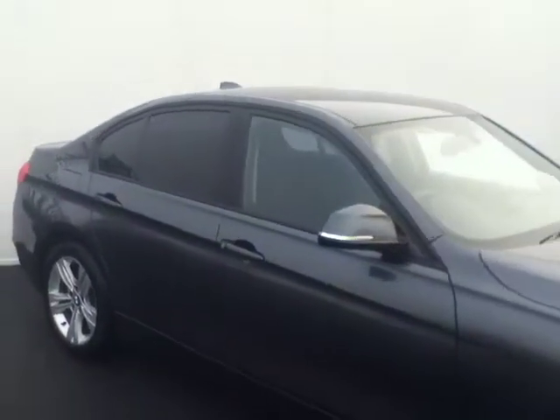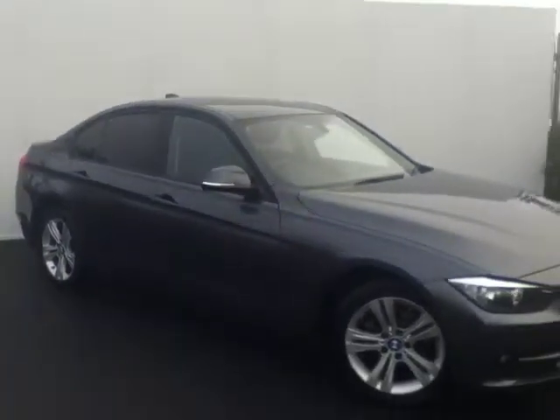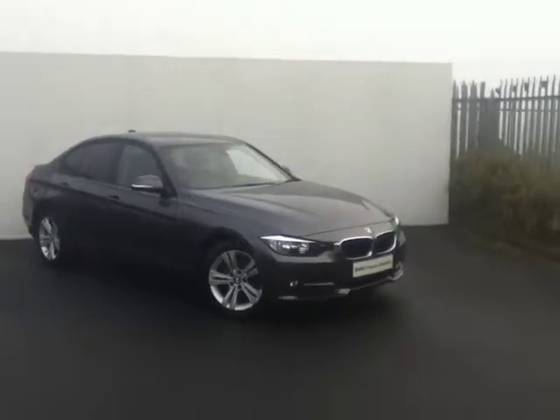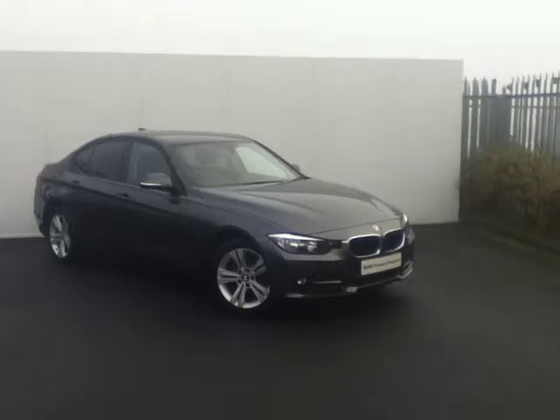If you'd like to view this car or even take it for a test drive, please come see us today at our premises just off the M50 at exit 5. Or call a member of the sales team on 864-7777. Or go online to JoeDuffyBMW.ie. Thank you.